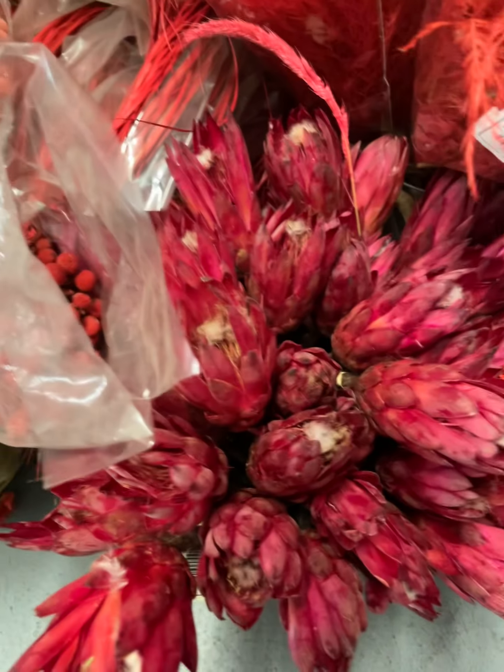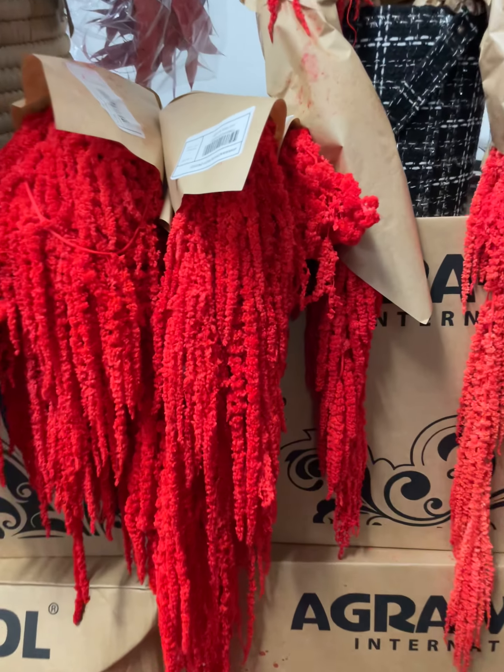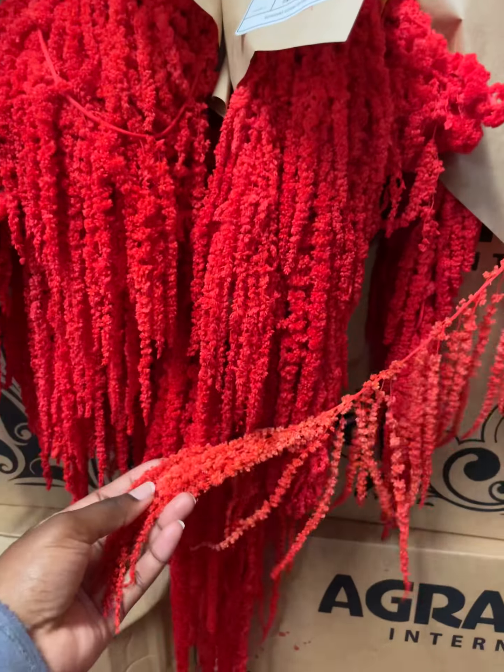Some beautiful proteas, and some preserved amaranthus. This one is a lighter shade than this one, as you can see.